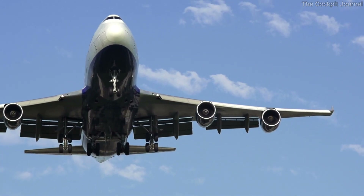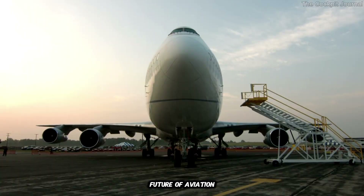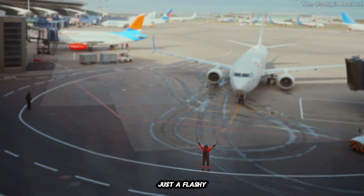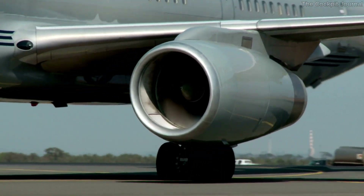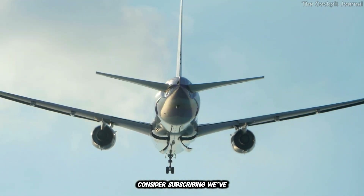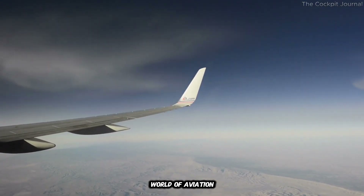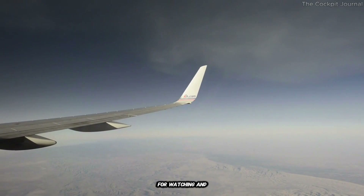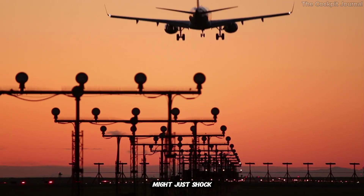So, what do you think? Does the Boeing 777X represent the future of aviation, or is it just a flashy gimmick? Let me know your thoughts in the comments below. And if this story surprised you, consider subscribing — we've got plenty more fascinating stories about the world of aviation and beyond. Thanks for watching, and stick around. The next story might just shock you even more.